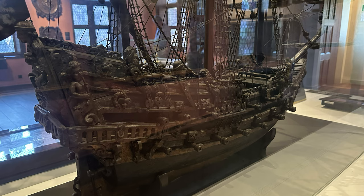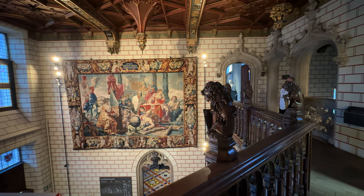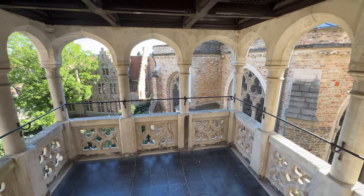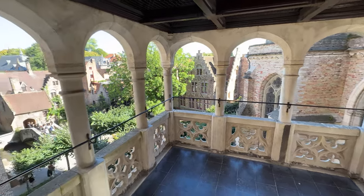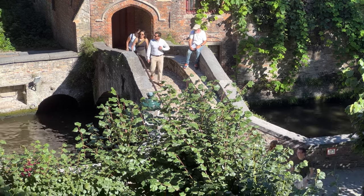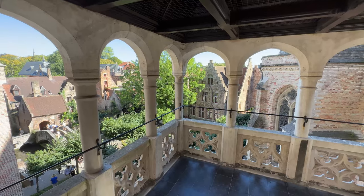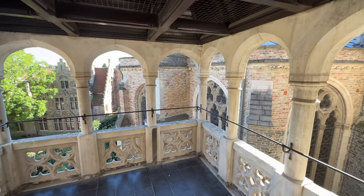A model of an old sailing ship reminds us of the rich maritime history. From the upper floor you have a lovely view down into the lobby area, and then step outside onto the balcony. From this romantic perspective you get a dramatic view of the photogenic surroundings, including a bird's-eye view of St. Boniface Bridge and a gabled mansion. Then on the right side, notice how close the Church of Our Lady is — right next door, which makes an excellent place to visit after leaving the museum.